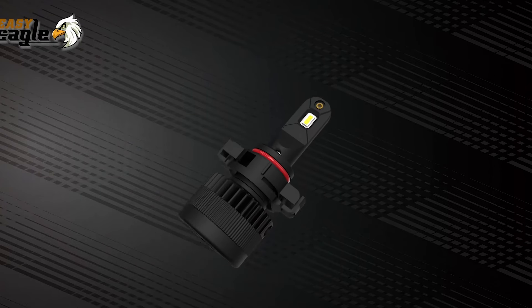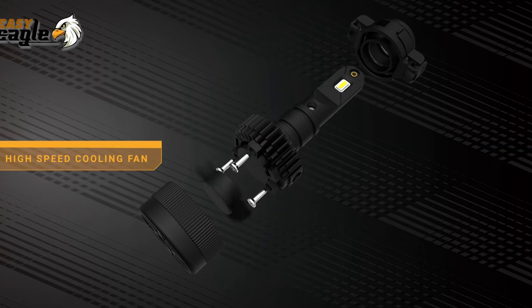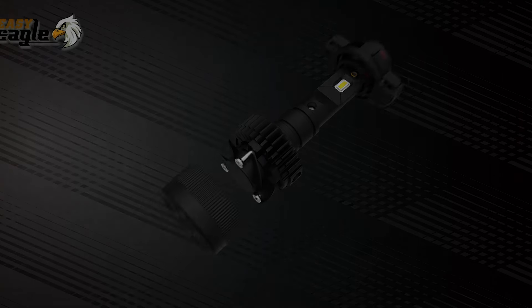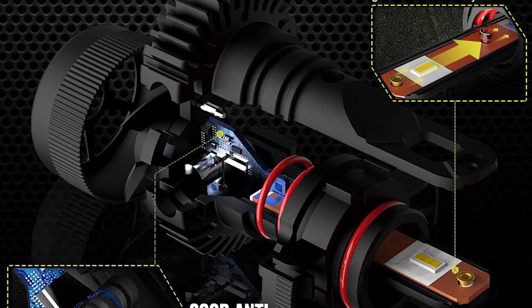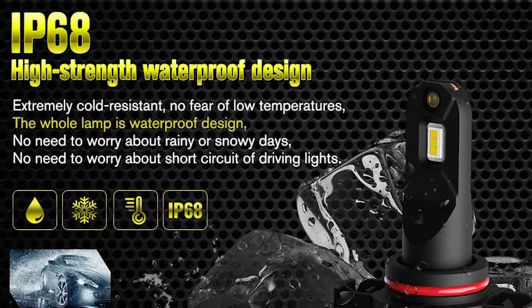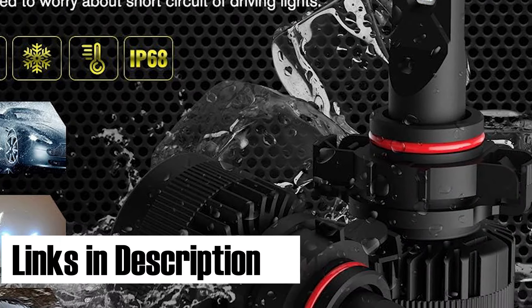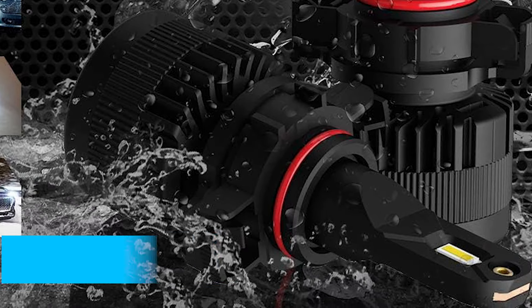Equipped with an advanced cooling system, these LED fog light bulbs are built to last. Its intelligent design guarantees that the bulbs operate at their maximum performance level, preventing any potential damage due to overheating. Installing these fog light bulbs takes only 10 minutes of your time. Thanks to the plug-and-play feature and the all-in-one design, you can easily replace your existing bulbs without any complicated wiring or modifications. Upgrade your vehicle's lighting system with the Easy Eagle LED Fog Light Bulbs.